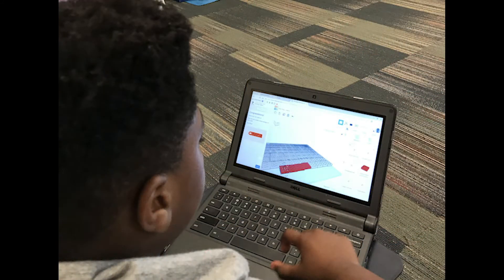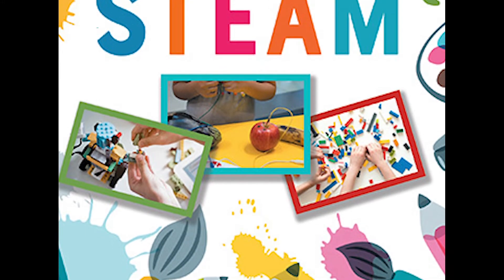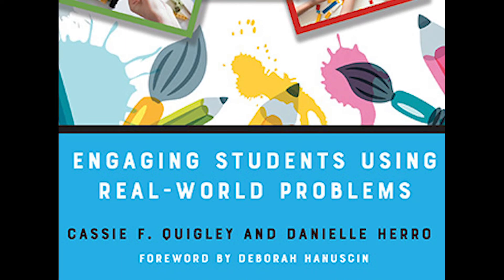STEAM Education focuses on discipline integration and real-world problem-solving, two really important components in terms of helping students engage with the world around them. In this four-course sequence, teachers learn how to design real-world problems for students to solve that are engaging, locally relevant, and really meaningful to students.